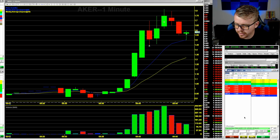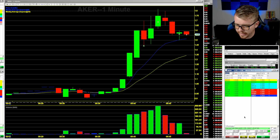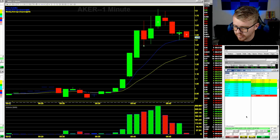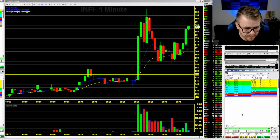Getting filled at $1.57 — see if we get this move back above $1.60. Not liking it; getting out. It's not getting back above $1.60 right away, so I'm going to cut my loss on that one. Keeping an eye on the $3 area here on INFI.